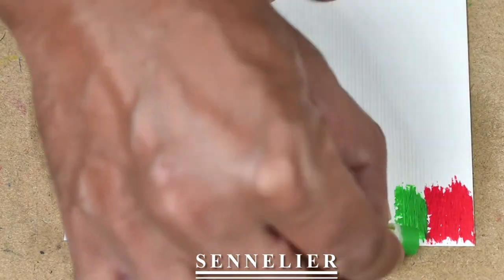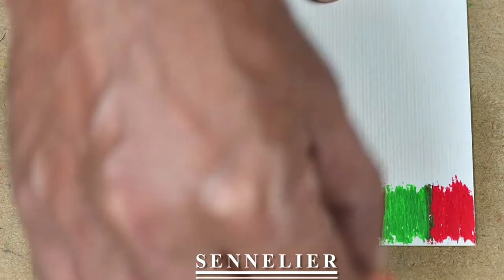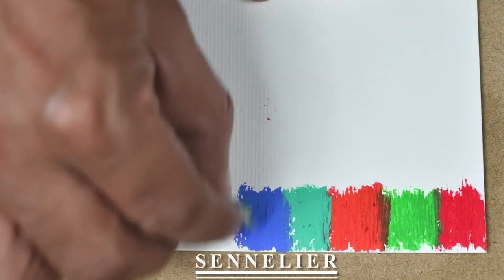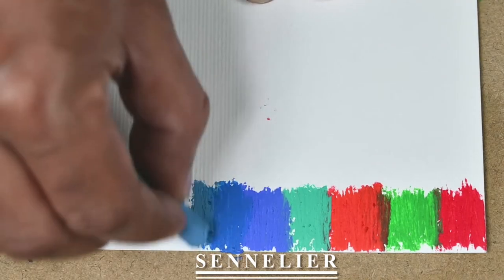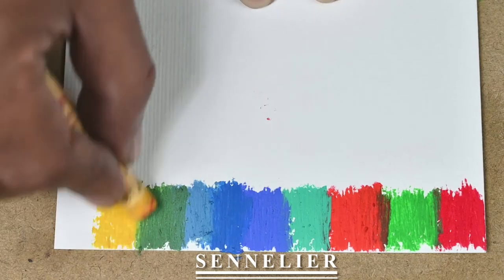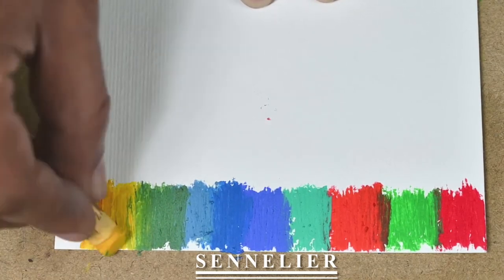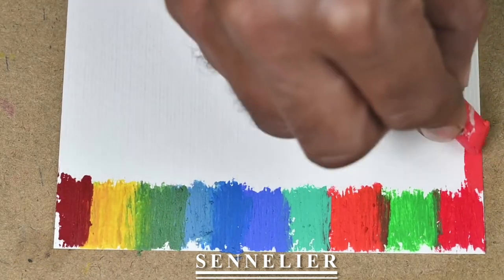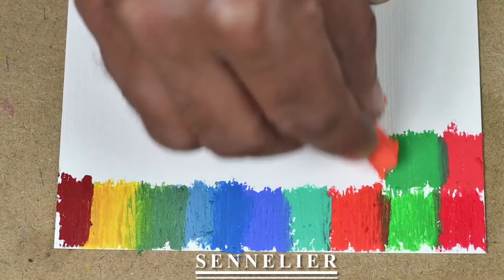I'll start with some swatches of colors from both the brands. I've taken only those colors which match each other from both the brands. So the first row is from Sennelier. Now, swatches from Gallery soft oil pastels.